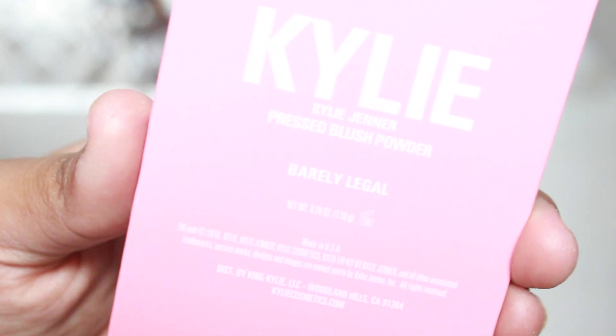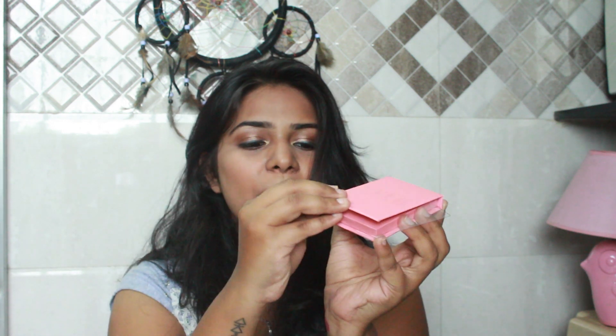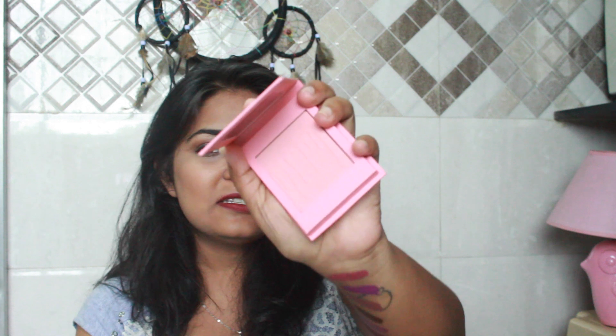Once you open it, you get the Kylie Jenner pressed blush powder — net weight 7.5 grams. I think the kyliters and blushes are around $20 to $22, I'm not sure. This one is in the shade 'Barely Legal,' and once you open it you have a plastic protector, and bam — this is how the blush looks!